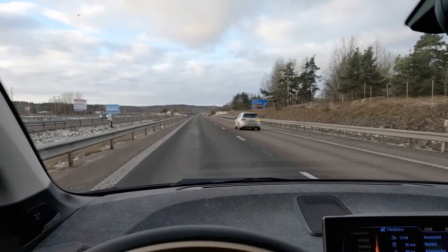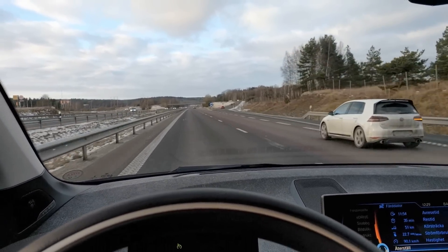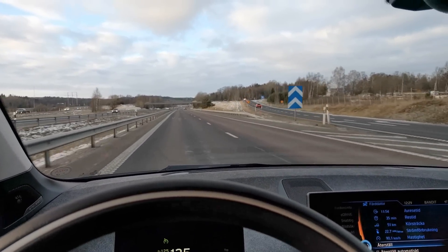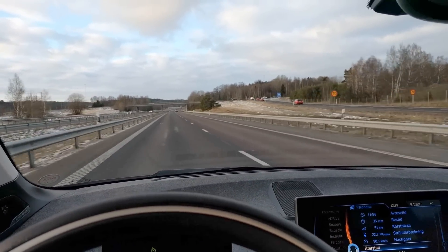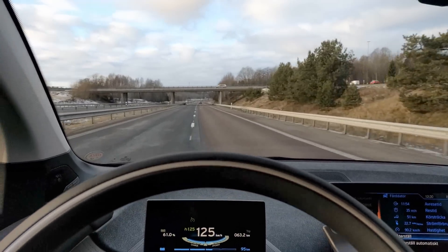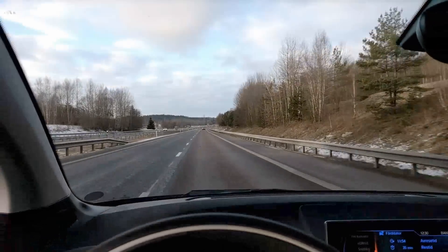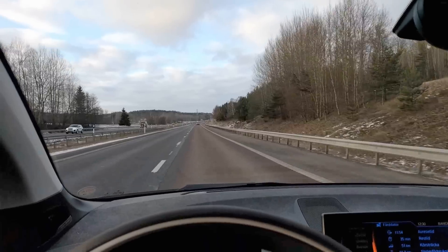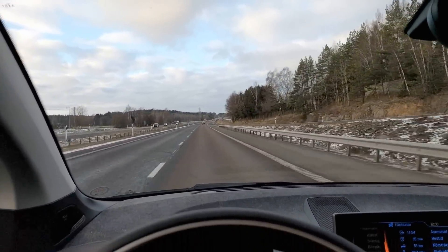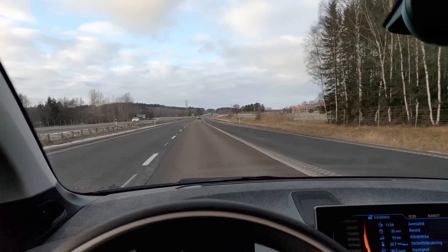We have 97 km of range left according to the computer, and we've been driving for 50 km. Now we're driving a lot faster, it'll eat up the range. It feels like a sturdy, steady car — nice to drive, with fast acceleration. It's a little bit too precise in the steering, I'd say, and how the car behaves when driving this fast. I have to concentrate a lot to drive smooth. But it's a good experience so far.